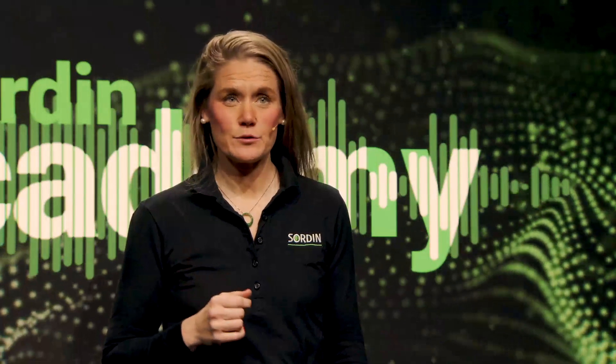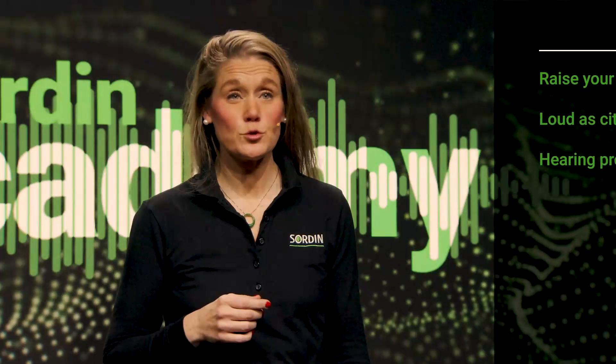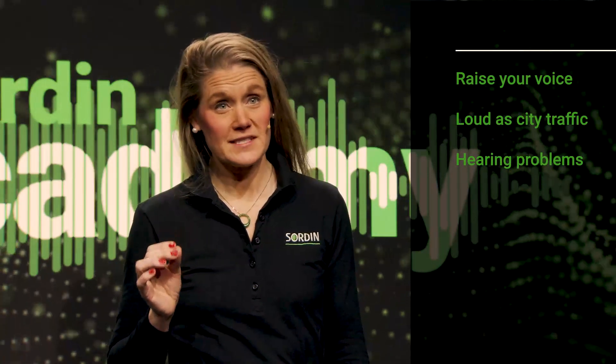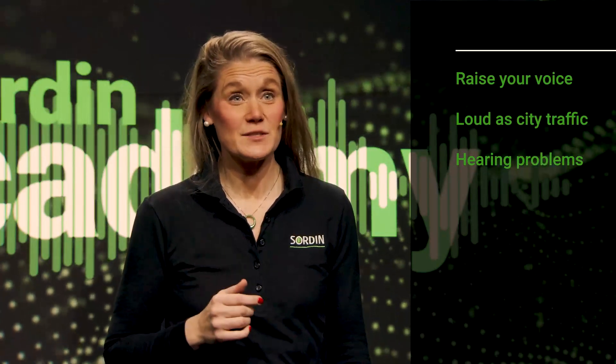There are some typical signs that workplace noise is too loud. For example, if you need to raise your voice in a normal conversation, if the noise level is about the same as city traffic, or, of course, if employees begin to experience a hearing problem.